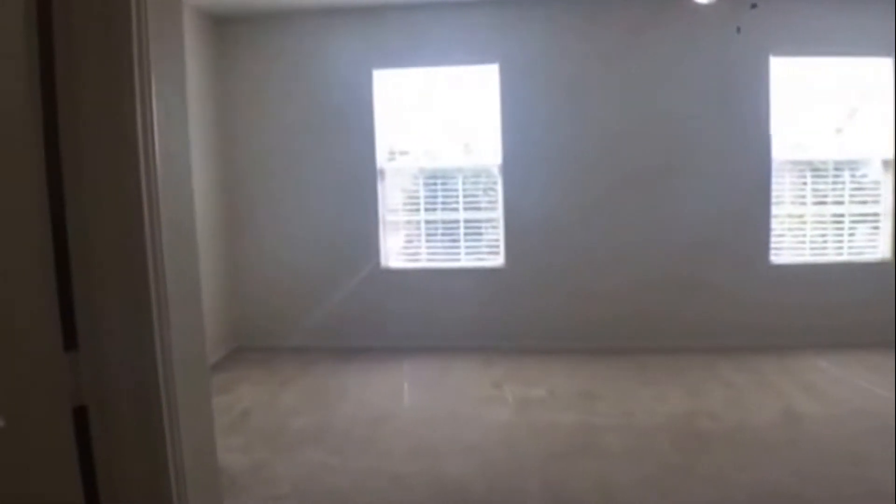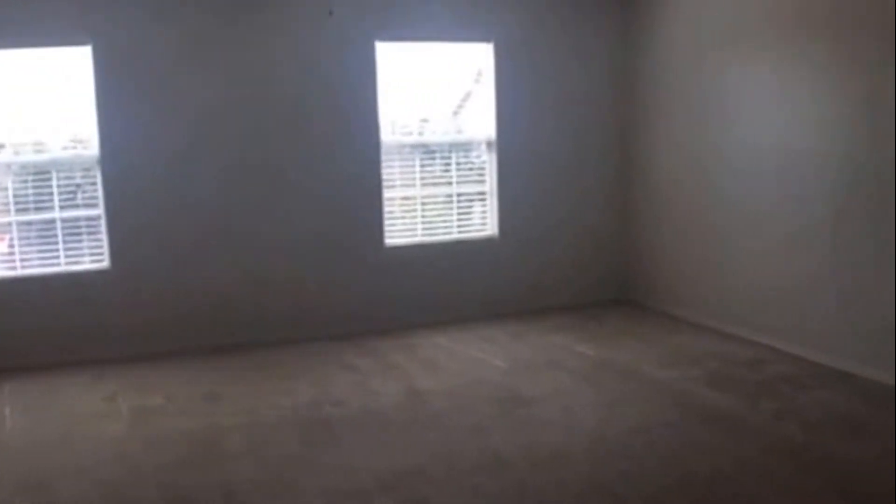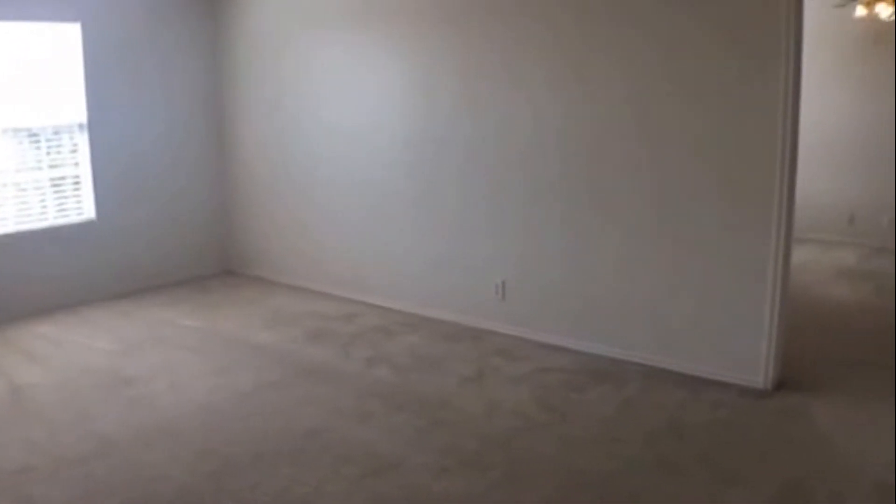Coming out through the back, you have a good size covered patio. Coming up to the second floor, up through the stairs opens to a large game room loft area with lots of natural light and big open space.